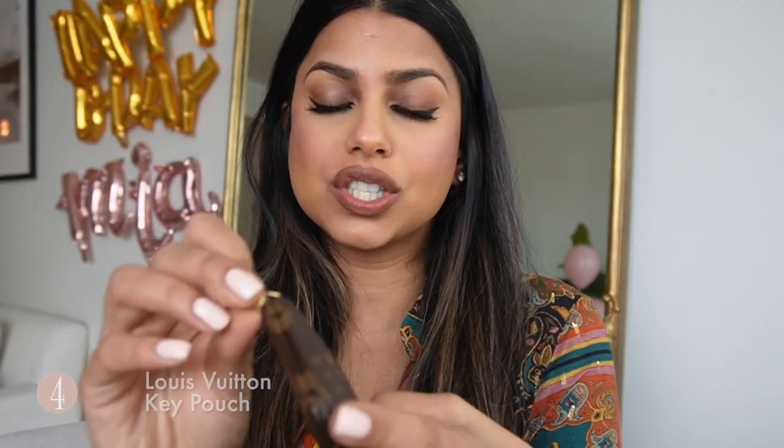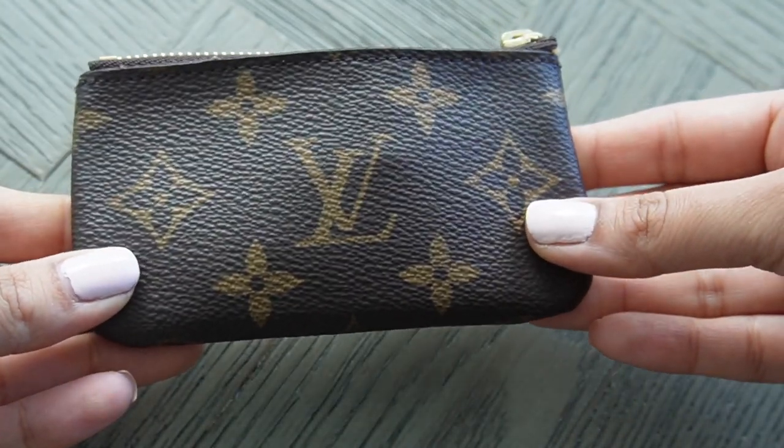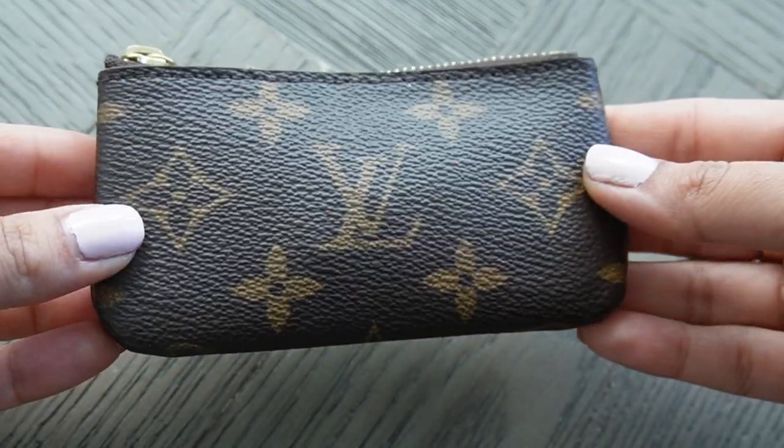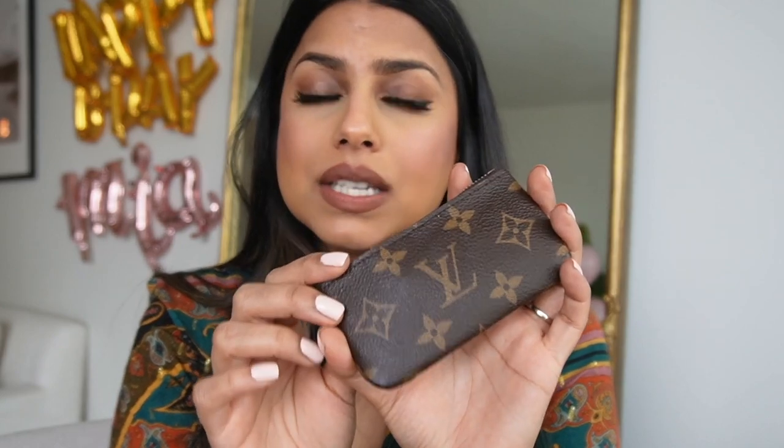This piece — I feel like everyone loves it and I didn't quite understand why until I got it. This is the key holder from Louis Vuitton. It is so practical: you can put your keys in, close it up, throw it in your bag, and it protects your bag's interior from getting scratched. Besides that, it's such a good small on-the-go pouch — I put credit cards, some cash, and my ID in here. I use this literally on the daily.